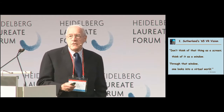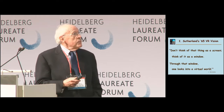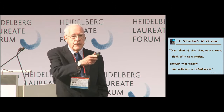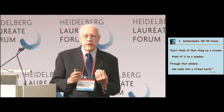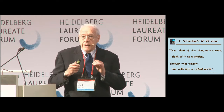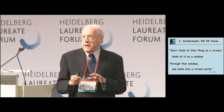I went to Chapel Hill in 1965 from IBM and decided I wanted to do research in computer graphics. In December of that year, I went to the Fall Joint Computer Conference, and Ivan Sutherland — who's sitting right here — gave a stunning speech that changed my intellectual life ever since. The key sentence: don't think of that thing as a screen, think of it as a window, and through the window one can look into a virtual world.